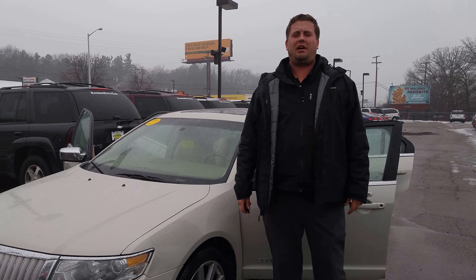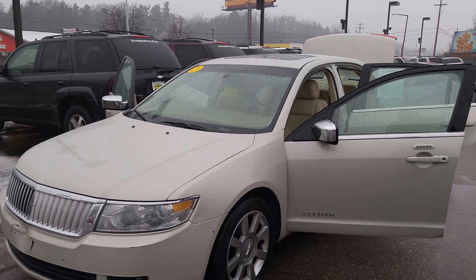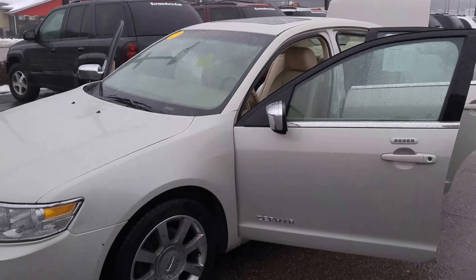Hey, I'm Adam over here at Express Auto on Stadium Drive in Kalamazoo. Today I'm going to show you a 2006 Lincoln Zephyr. Nice car.